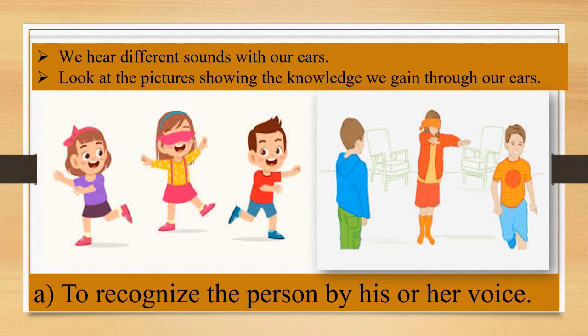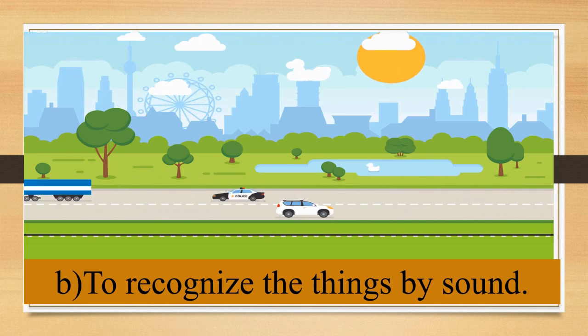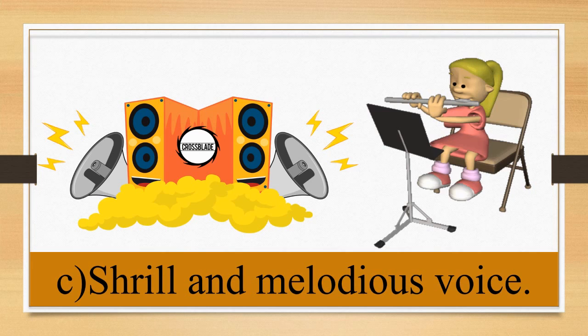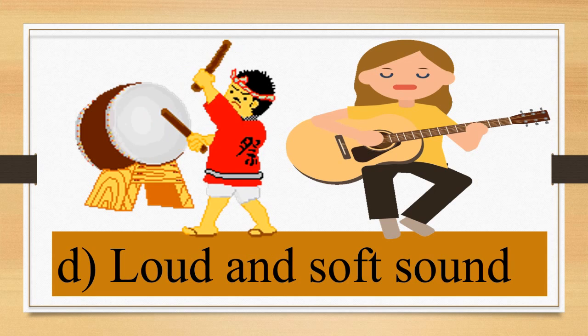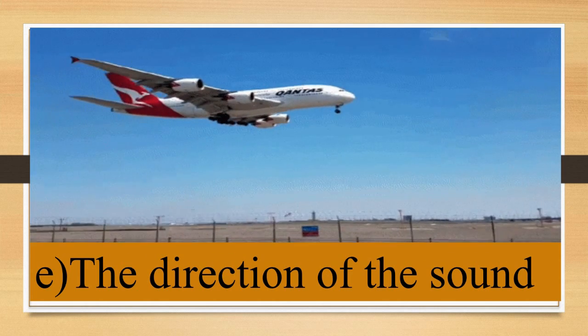Now look at the pictures showing the knowledge we gain through our ears: to recognize a person by his or her voice; to recognize things by sound; to hear shrill and melodious sounds; to hear loud and soft sounds; and to identify the direction of the sound.